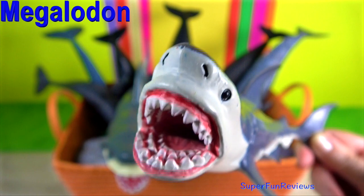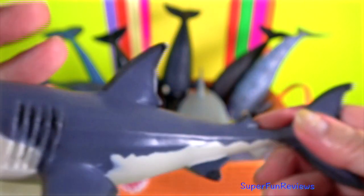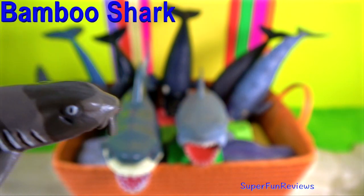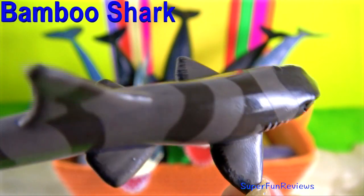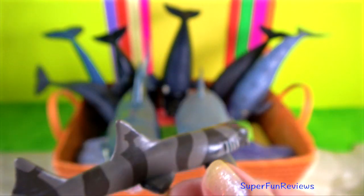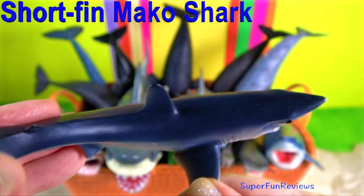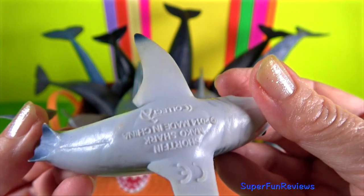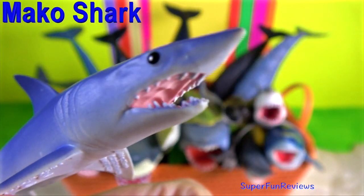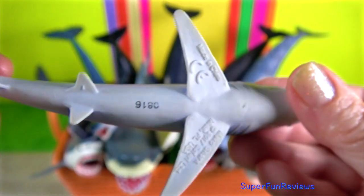Most sharks are cold-blooded, or ectothermic — their body temperatures match the temperature of the water around them. There are five species that have some warm-blooded, or endothermic, capabilities. These are the mackerel sharks from the family Lamnidae, which includes the mako sharks. This family has the unique ability to elevate their internal body temperatures above that of their surrounding environment by the use of a highly developed network of blood vessels that retain the heat produced by their muscles.